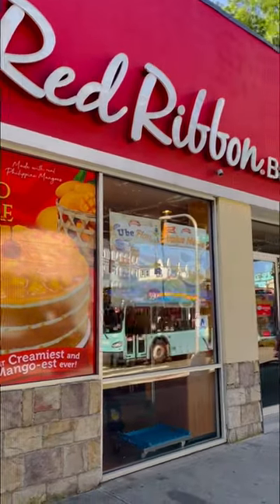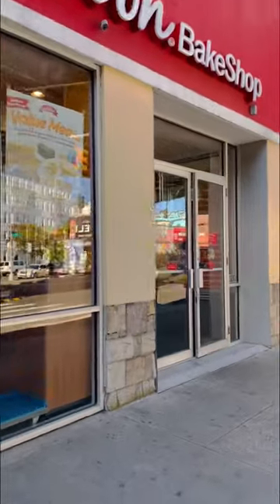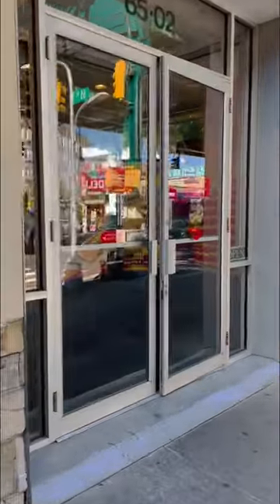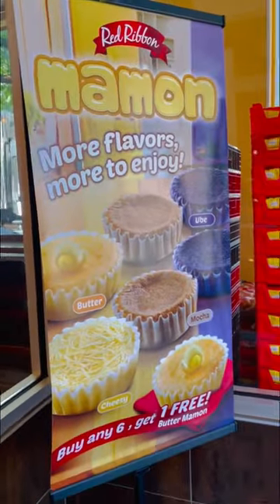Hi everyone, it's Hazel and welcome back to another video. I went to Red Ribbon, which is a popular food chain in the Philippines. Have you ever wondered what you can eat here on a renal diet? I tell you now that there is not much, if you are stage four and five and not yet on dialysis.